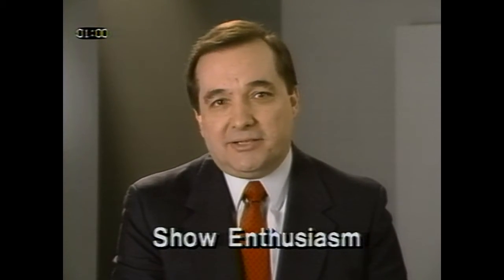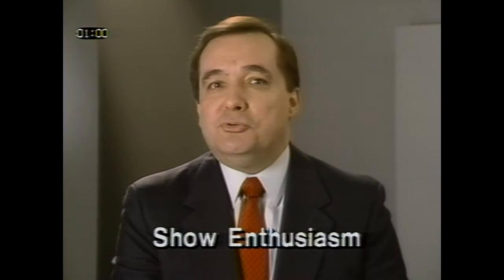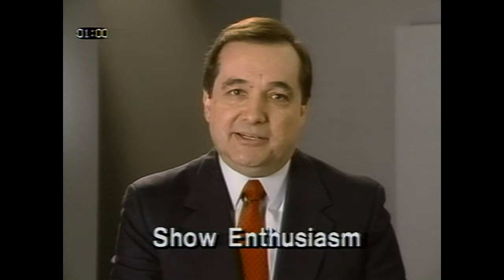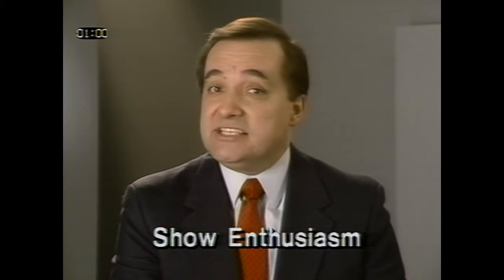When you're presenting and demonstrating the product to a customer, remember, no matter how many times you've said the same things and pressed the same buttons, each customer is a new challenge and is probably unfamiliar with the product. So show some enthusiasm. Your attitude should show that you believe in the product and are excited about it. You have to get and keep your customers' attention, and your enthusiasm will be contagious.